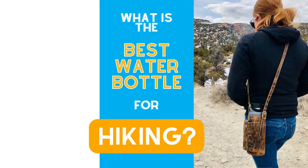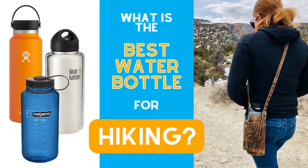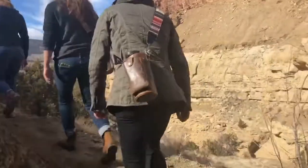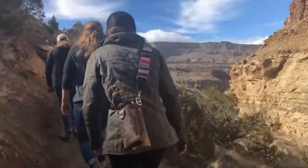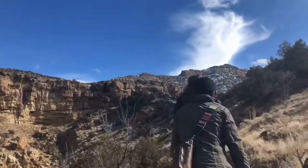What is the best water bottle for hiking? Hydroflask vs. Clean Canteen vs. Nalgene. With so many water bottle options available, you might be asking which one is the best for hiking. Here, we'll review our favorites and let you know our recommendations.